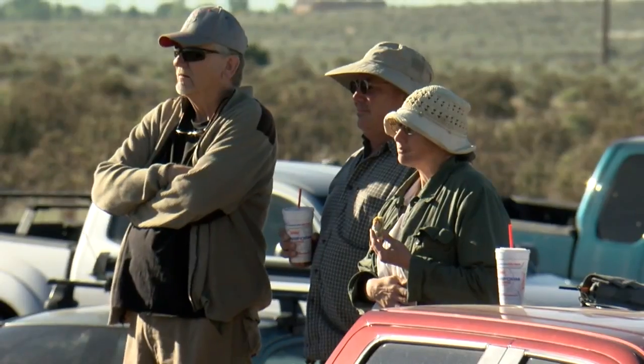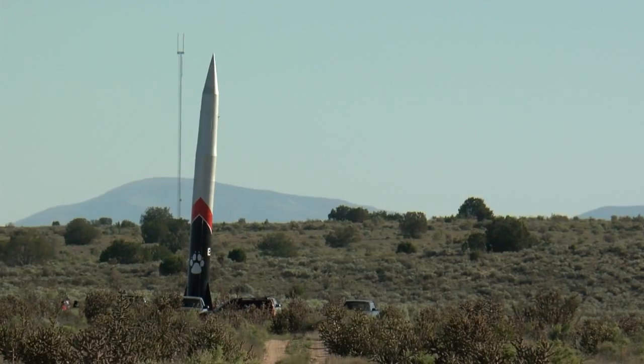They waited anxiously, looking forward to a pretty spectacular launch, perched on top of cars, hoping to get a glimpse at a significant event in UNM's history. It's just amazing — no one has come close to this size of a rocket. It's the largest amateur rocket ever built.